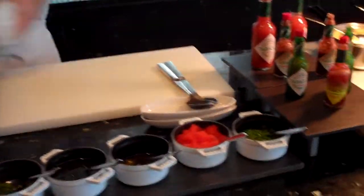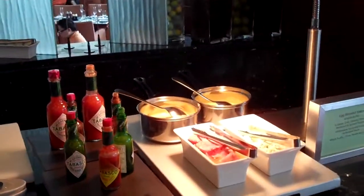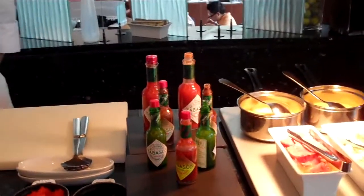They have the egg station with eggs benedict. You could put caviar in your egg, or you could put ham — you could put anything you desire. Look at all the Tabasco types, and they also have hard boiled eggs.